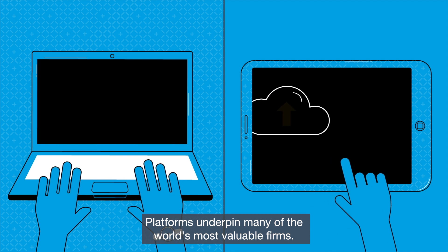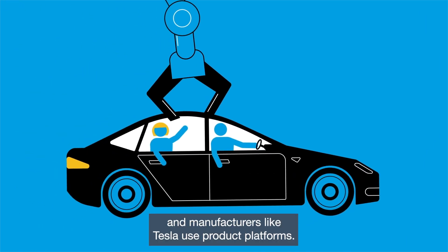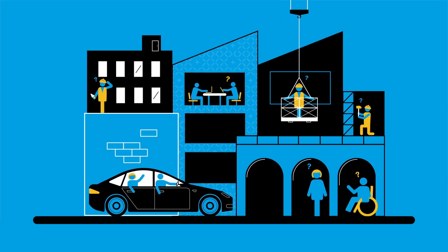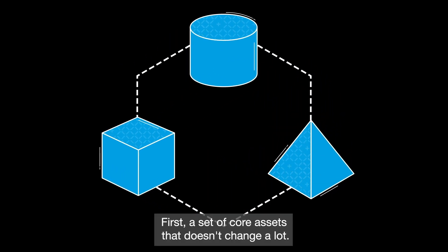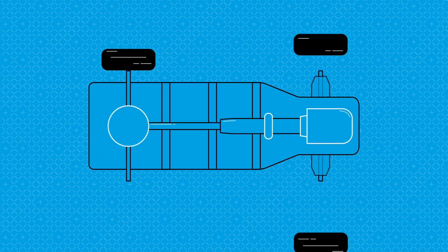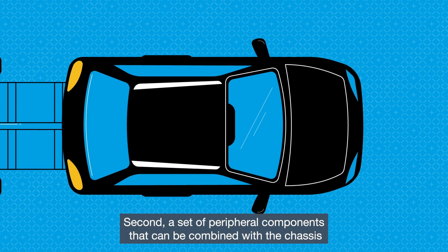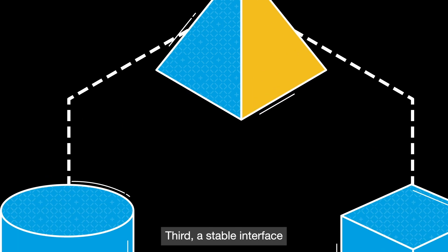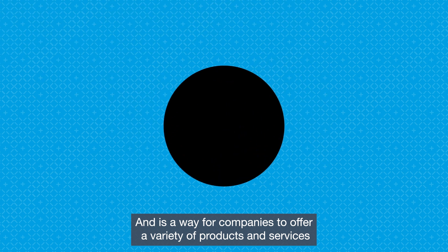Platforms underpin many of the world's most valuable firms. Google and Apple have technology platforms, and manufacturers like Tesla use product platforms. But what are platforms, and what have they got to do with construction? There are different types of platforms, but all of them have three things in common: first, a set of core assets that doesn't change a lot — think of the chassis of a car; second, a set of peripheral components that can be combined with the chassis to create different variations; third, a stable interface that enables the components to connect.